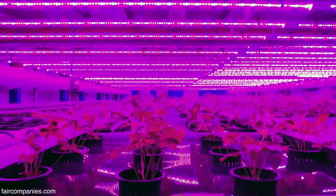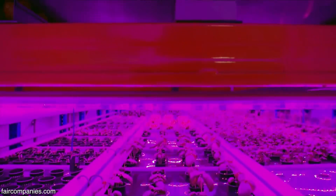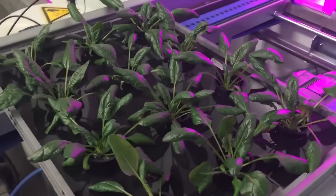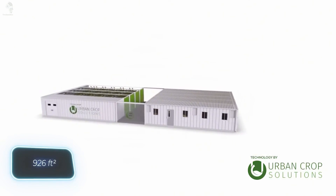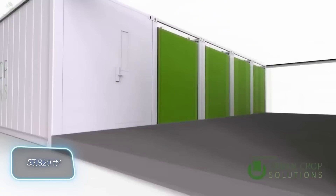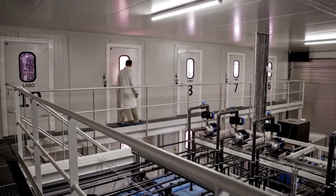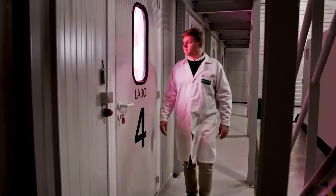From underground bunkers to futuristic factories, the future of farming keeps getting smarter. Have you ever seen a factory where the assembly line is filled not with machines, but with beds of fresh greens? That's what the Belgian company Urban Crop Solutions has built — a true marvel of agricultural technology. Fully automated vertical farms, where robots do everything from sowing to harvesting. Their flagship system, Module X, is like a Lego set for the farmers of tomorrow.